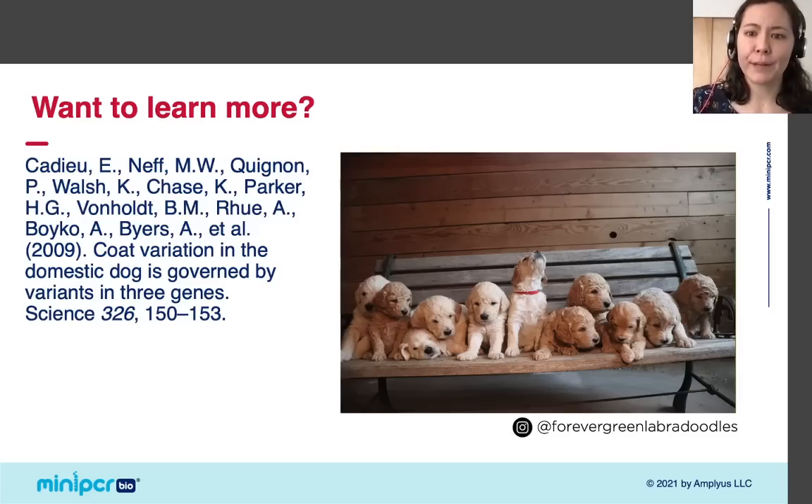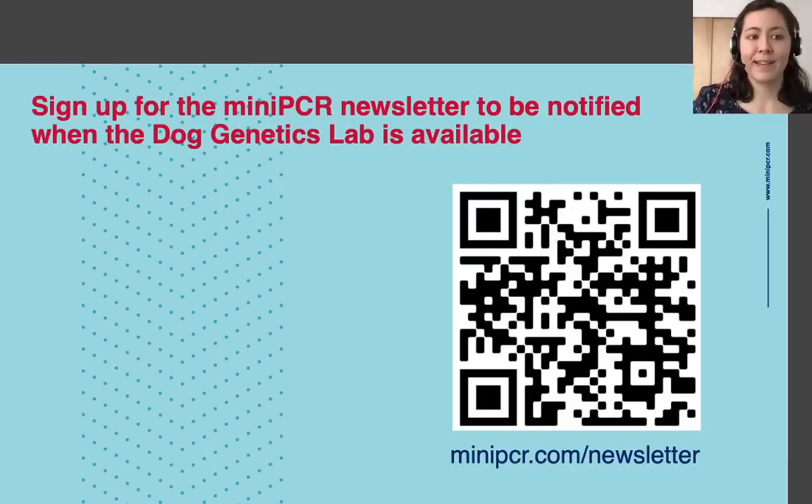If you want to know more about the research that led to the discovery that the RSPO2 gene controls furnishings, you can check out this paper — a really cool study showing that variation in just three genes controls coat phenotypes in many dog breeds, including furnishings, whether dogs have short or long fur, and whether their fur is curly or straight. Thank you so much for joining me today. I hope you are as excited as I am about the release of the miniPCR Dog Genetics Lab. You can sign up for our mailing list to be notified when the lab is officially released at miniPCR.com/newsletter or by scanning the QR code.